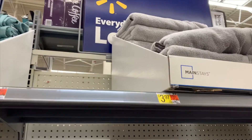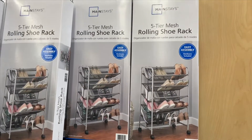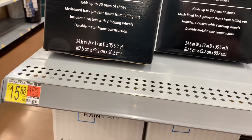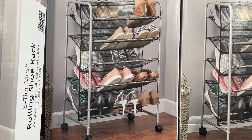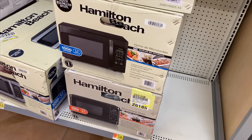They have these really nice shoe racks — great for putting anywhere, easy to store, and they're on wheels which makes cleaning even easier. They're only $15.88. You can fit a lot of shoes on each level in both directions. They also have a lot of affordable microwaves.